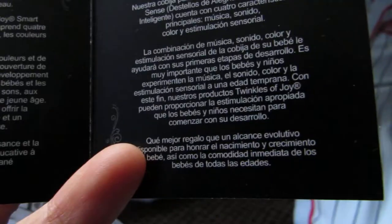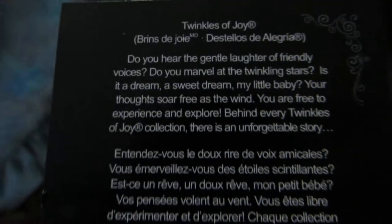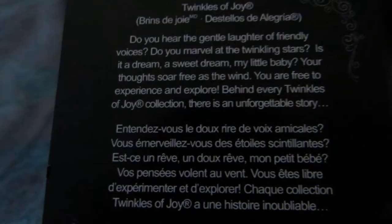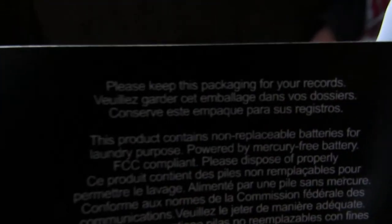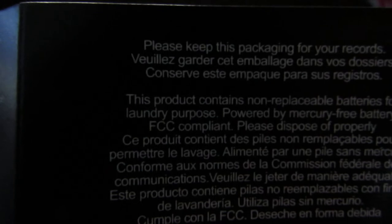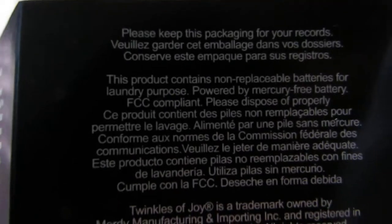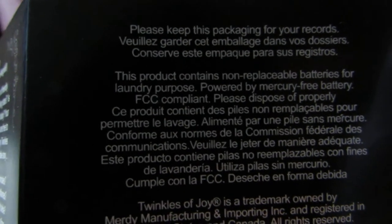This one is French. This product contains non-removable batteries for laundry purposes, powered by a mercury-free battery. So I'm glad that we can wash this blanket — sometimes you know how kids are, they get it dirty, so I'm really glad.